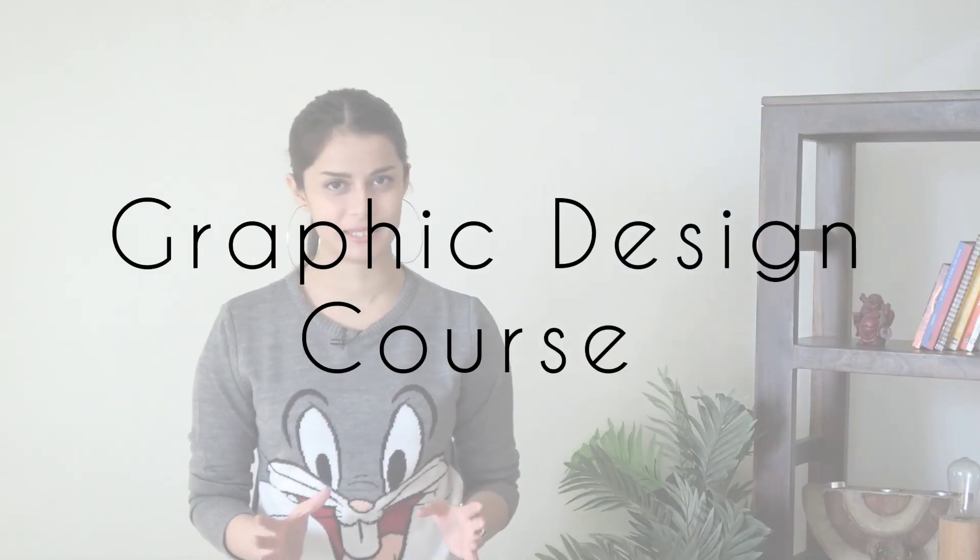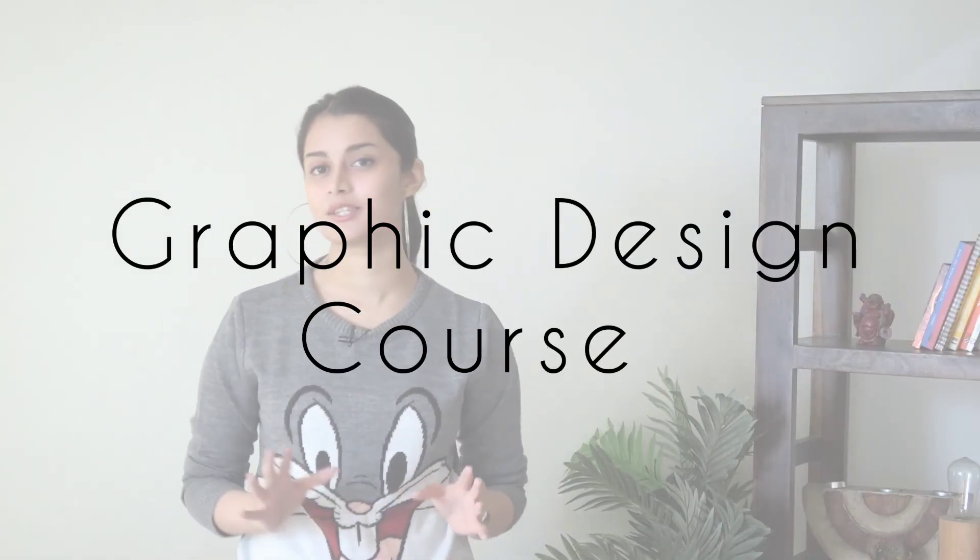Hello everyone, how are you all? I hope you're absolutely fantastic. My name is Aditi and I hope your 2023 is going awesome. I'm about to add something to that awesomeness right now by sharing some amazing free graphic design courses that are totally worth checking out.